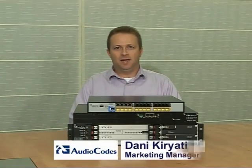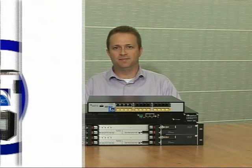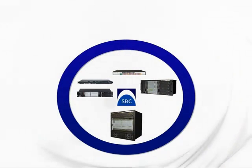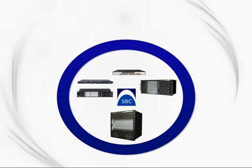Hi, my name is Danny Criati and I'm a Marketing Manager at AudioCodes. In the next few minutes, I would like to present to you the highlights of the AudioCodes Enterprise Session Border Controllers, which are also known by their short name, ESBCs. There are several main applications where customers have already discovered the value of using the AudioCodes ESBCs.